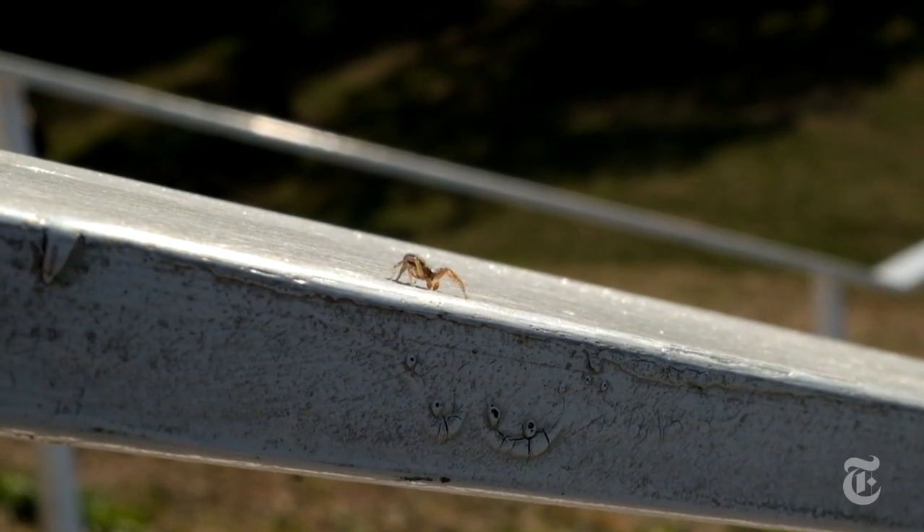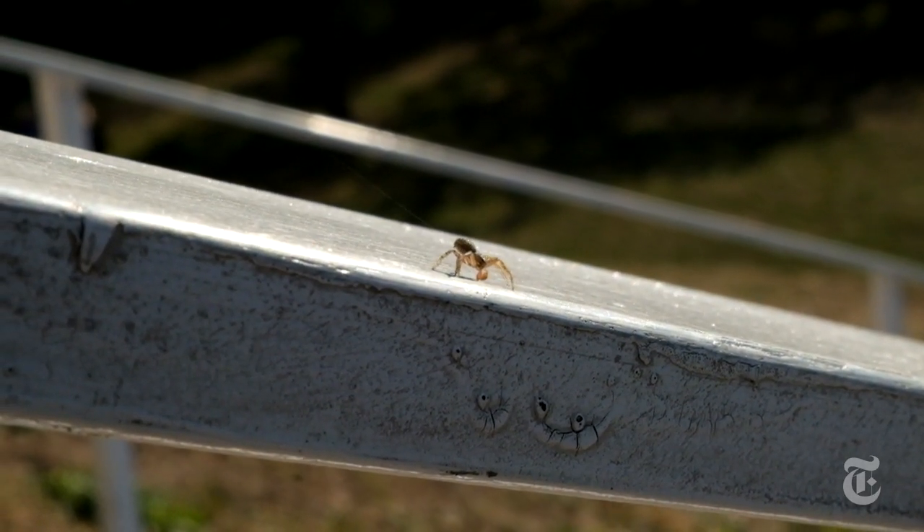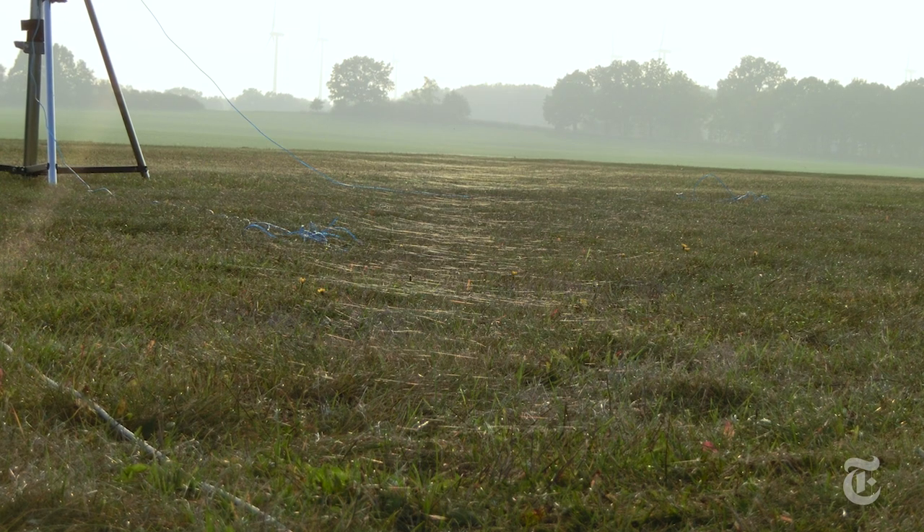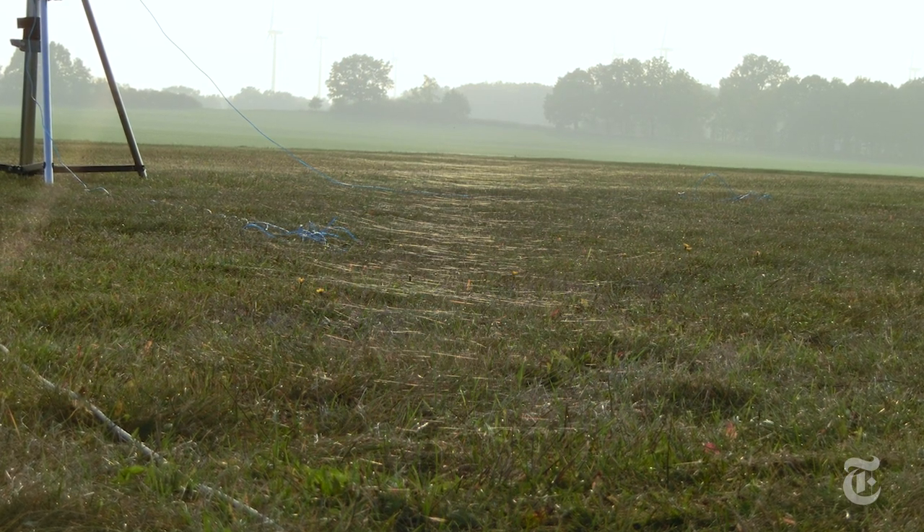It's called ballooning, but the spiders hang only from their own silk threads. Incredibly, these spiders are known to ride the wind across oceans and can reach heights of a mile or two. And sometimes, so many spiders launch together that the ground becomes blanketed with spider silk.